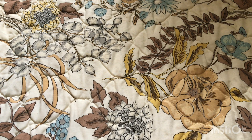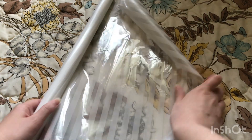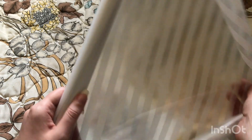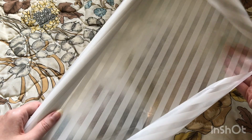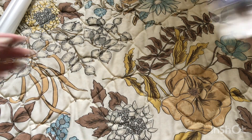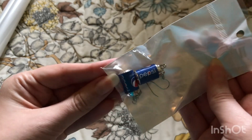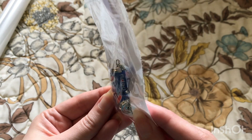Hello, today I have another Temu haul. Starting up is window film. Next I have a cute pair of earrings. Aren't they adorable?